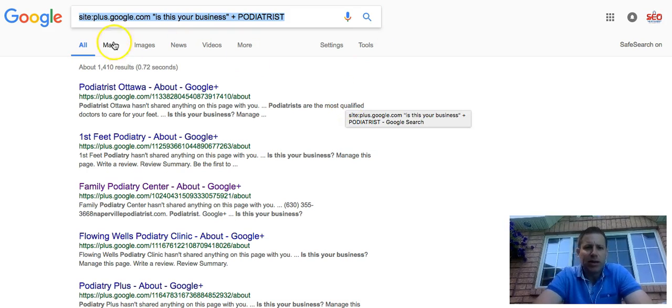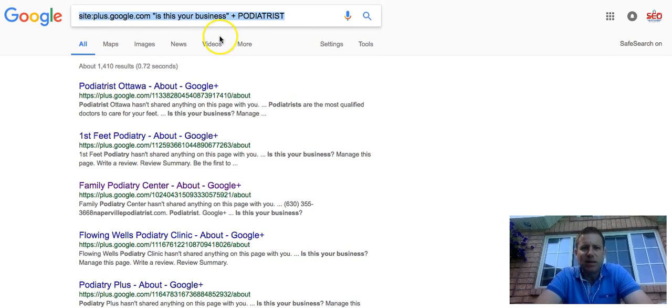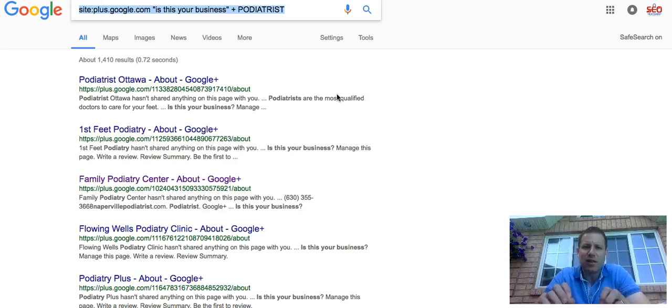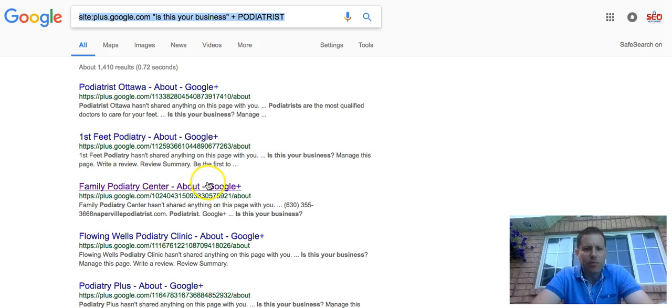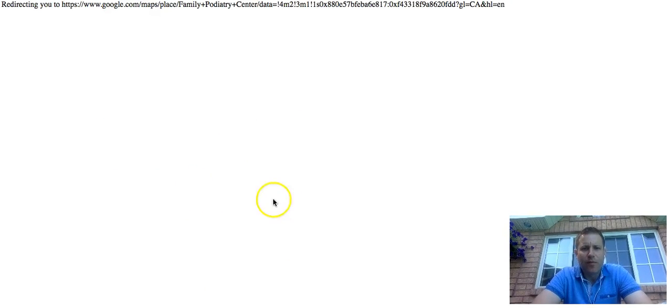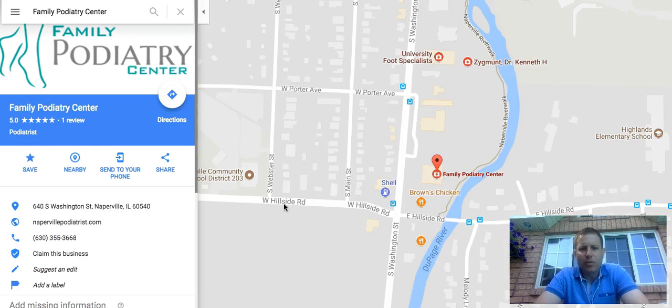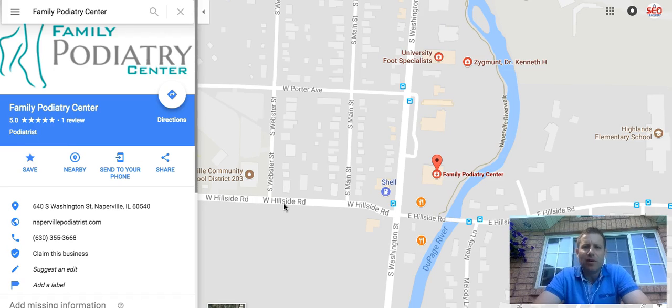So what you're going to see here is: site:plus.google.com — "Is this your business?" in quotes — and then I'm using podiatrist as the example. What you see here is a list of businesses that haven't claimed their Google My Business listing. Some of these businesses are going to be out of business, and it tells you the ones that are. It also shows you the hours and location of the businesses that are real. For example, this one — Family Podiatry — if we click it, what you're going to see is it brings up a real business that's operating; they simply haven't claimed their Google My Business.